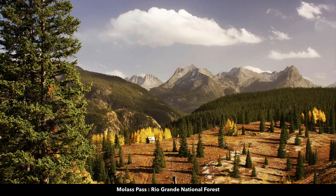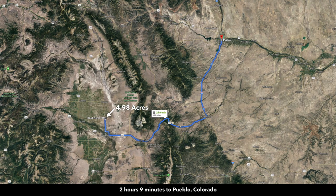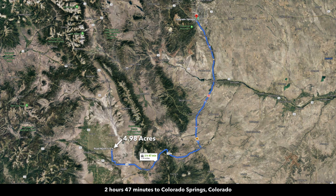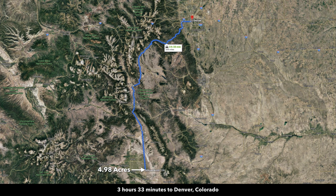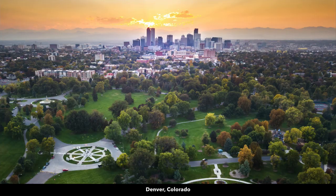Here are some photos of the Rio Grande National Forest — incredibly beautiful, with an abundance of wildlife. This is just a sampling of some of the wildlife you'll find there. For major cities, you're about two hours and nine minutes to Pueblo, Colorado, which has a population around 110,000. About two hours and 47 minutes to Colorado Springs, which has a population over half a million. Then about three hours and 33 minutes to Denver, Colorado, where the surrounding metropolitan area has a population over a million, and there is an international airport.